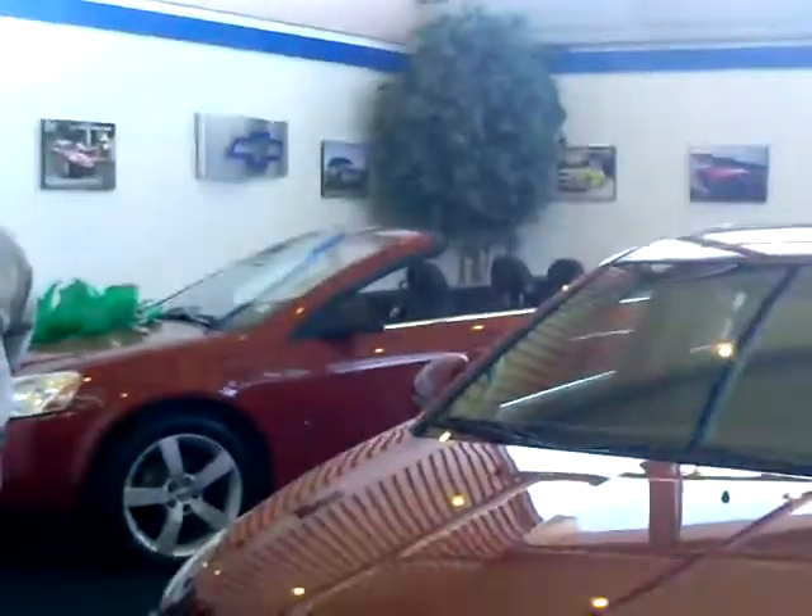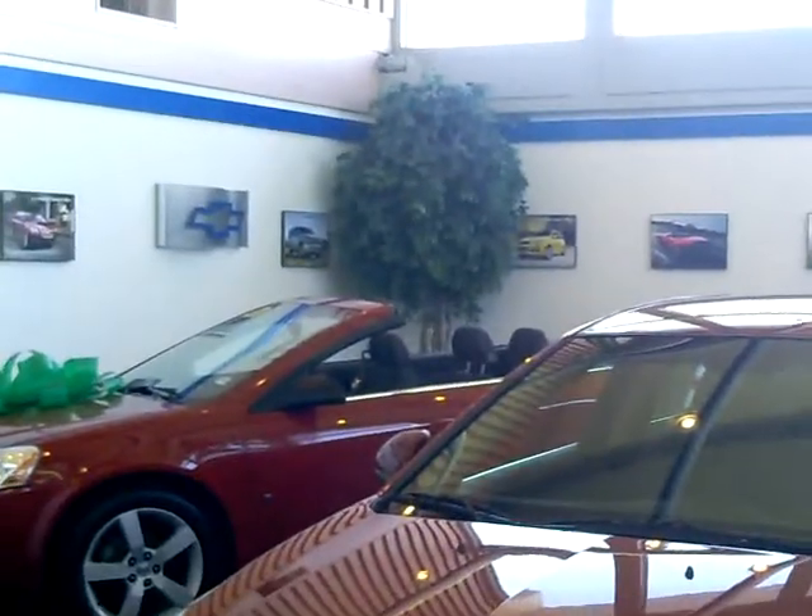Hi, good morning. I'm Rob Morrow here at Durant Chevrolet with our salespeople Mike Pellequin, Brian Butka, Mark Rebidoux, and Sal Acasio. Here to do our version of the Cruze Palooza.